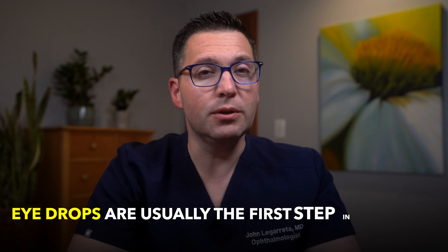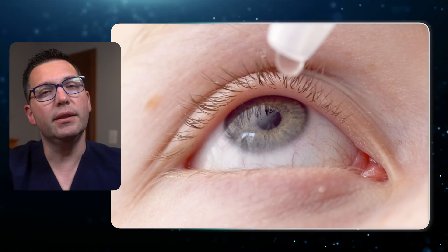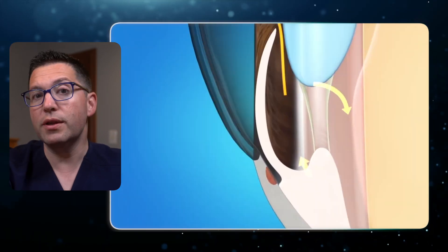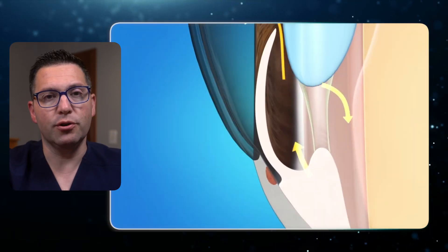Eye drops are usually the first step in treating open-angle glaucoma. These drops aim to either reduce the production of fluid in the eye or improve the outflow, lowering the eye pressure. Let's break down the main types of drops.